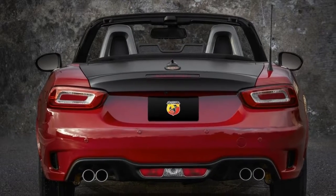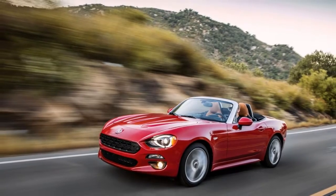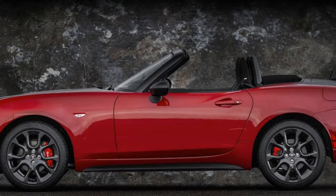Though the Fiat has better passing punch. Both cars offer the same 6-speed manual and automatic transmissions, and fuel economy is very similar at 29 to 30 mpg combined.